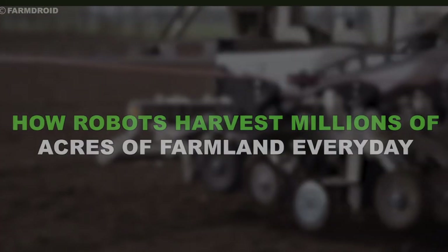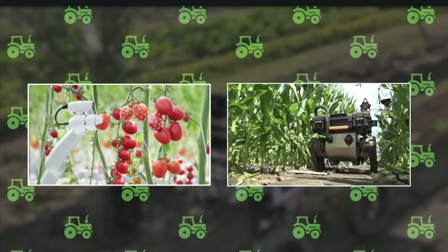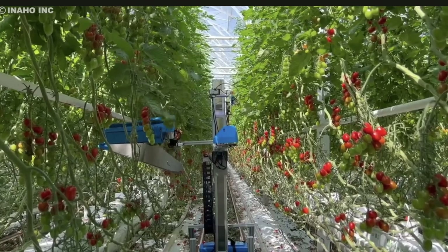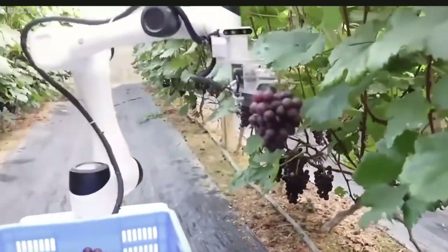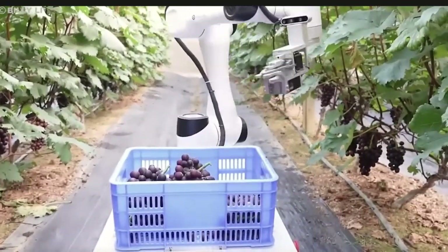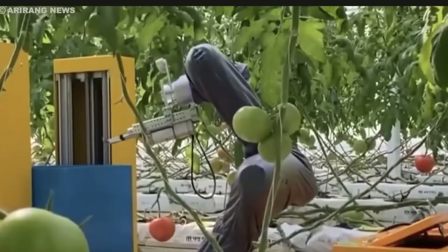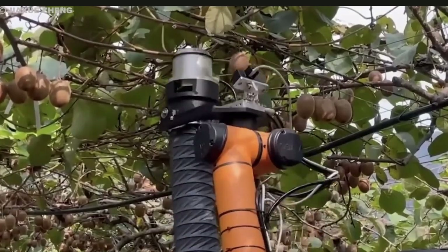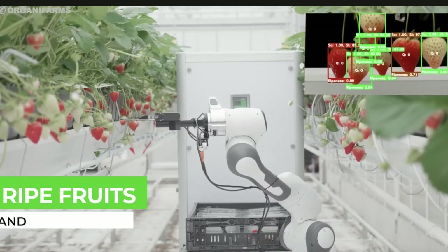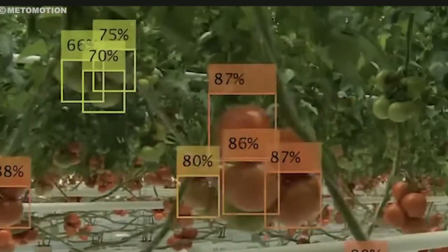How Robots Harvest Millions of Acres of Farmland Every Day. Robot harvesters in agriculture come with several advantages. First off, it helps cut down on labor costs, as robots can work tirelessly around the clock, reducing the need for manual labor. This is particularly beneficial in places where there's a shortage of labor or where labor costs are high.